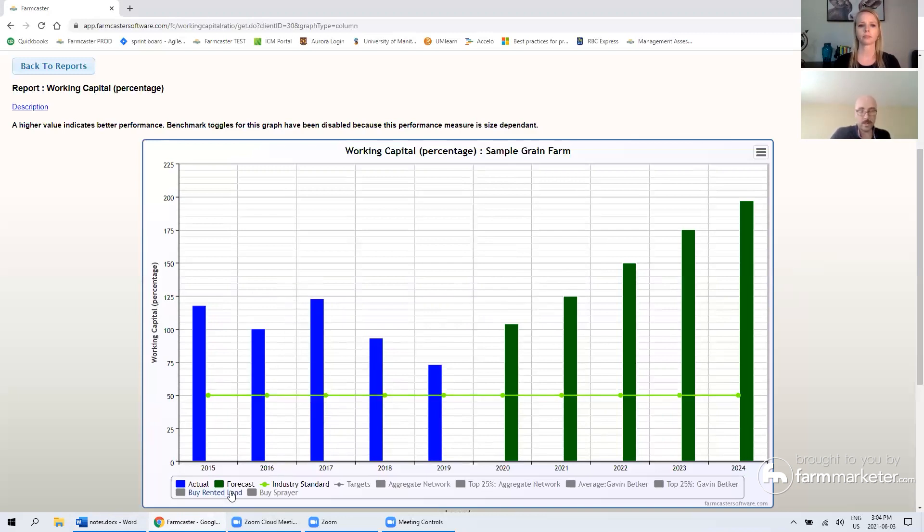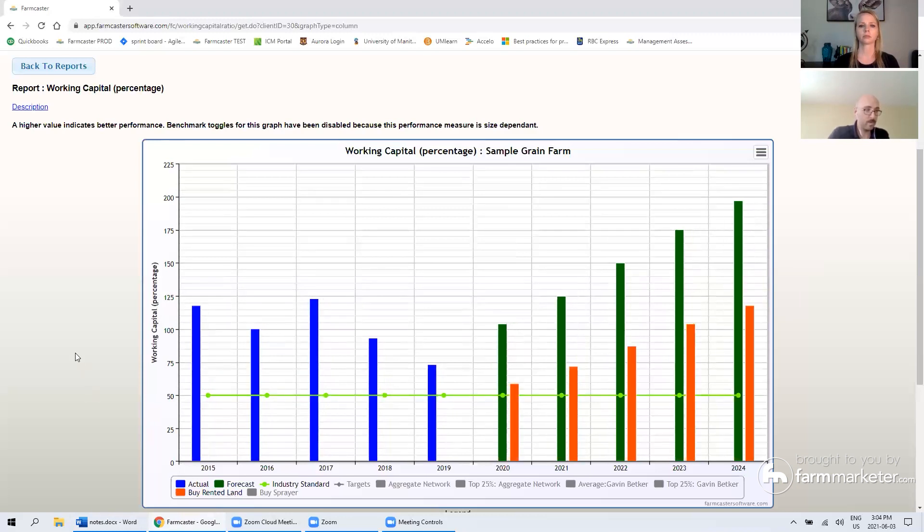Then we put in our what-if scenario analysis. What if we buy the rented land? Remember, we're looking at just one of the 19 ratios — our working capital — and you can see the hit that making the down payment on that land has visually on your working capital percentage. It comes a lot closer to that industry standard. Depending on the farmer's risk tolerance, that might be too close. We can also compare that to targets the user has set — you can see we're still above the industry standard but below their target for working capital percentage. That's the second feature: the ability to do what-if scenario planning.